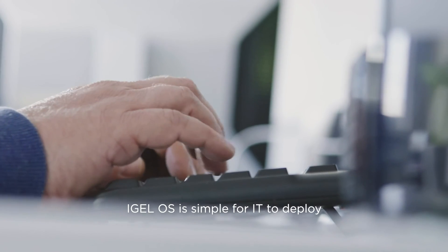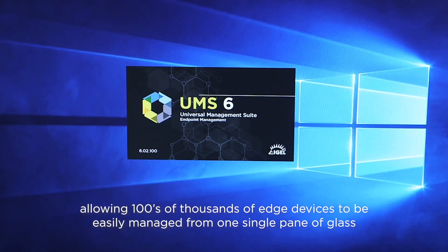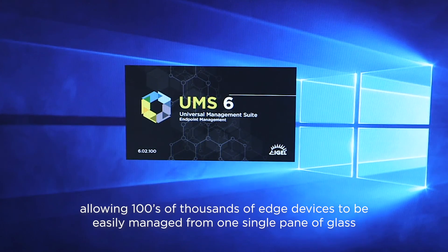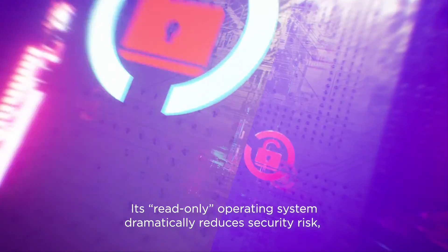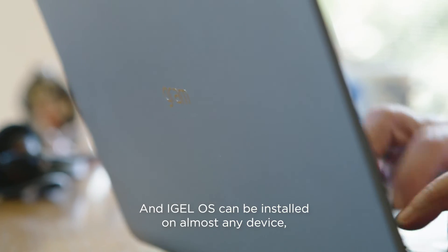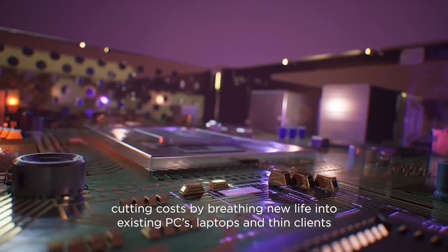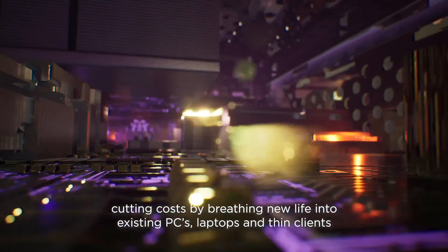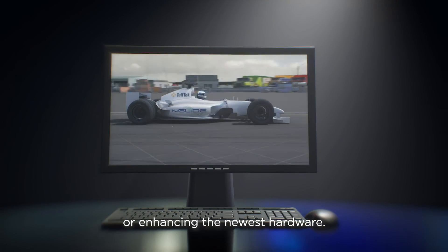IGEL OS is simple for IT to deploy, allowing hundreds of thousands of edge devices to be easily managed from one single pane of glass. Its read-only operating system dramatically reduces security risk, protecting users wherever they're working. And IGEL OS can be installed on almost any device, cutting costs by breathing new life into existing PCs, laptops, and thin clients, or enhancing the newest hardware.